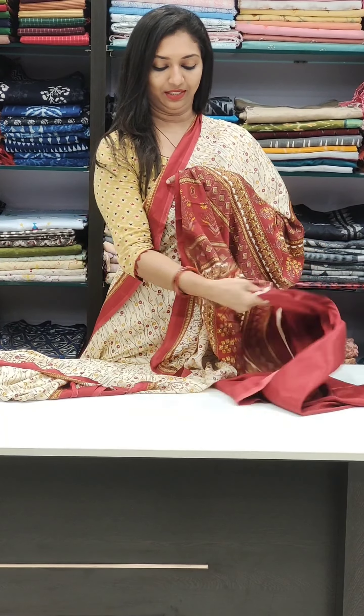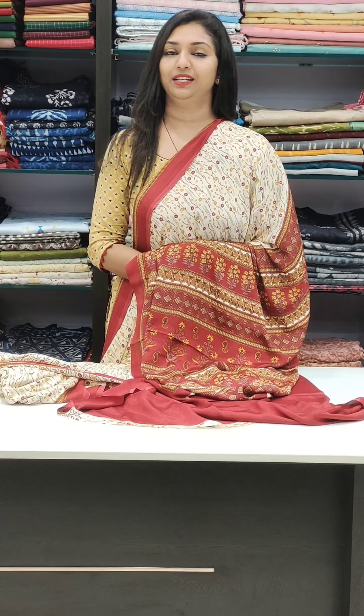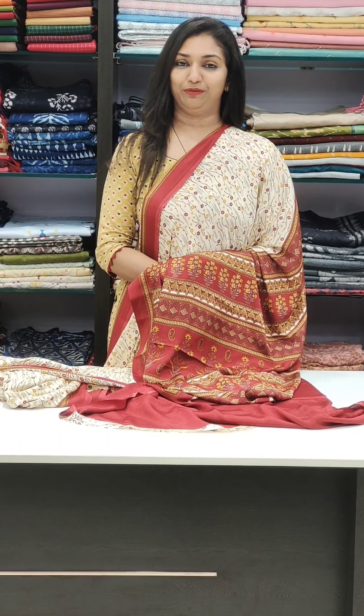Simple and comfortable. I am comfortable with this blouse piece. If you have a nice pleat, it's great for office wear. This is the collection. Thank you so much — see you in the next video.